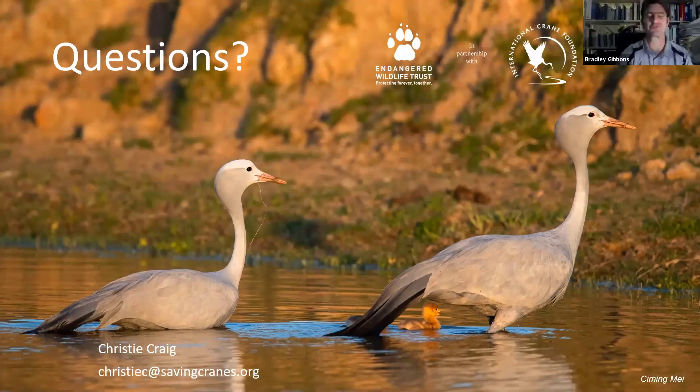Are cranes good swimmers? Yes — cranes can swim from the moment they hatch, which is amazing to see. It's really a cute thing to see, often with cranes that are nesting on islands in a dam. They really are adorable as little fluff balls swimming on a dam.